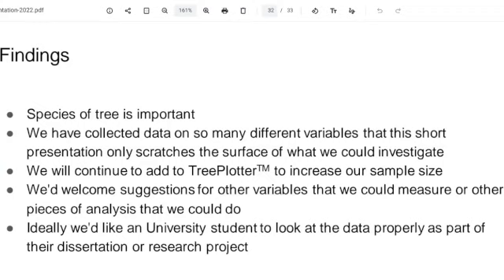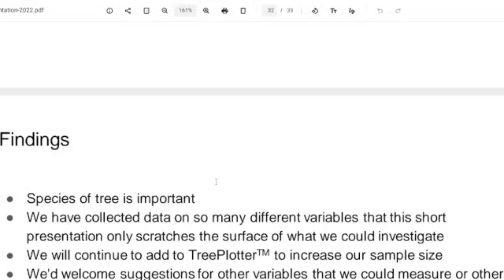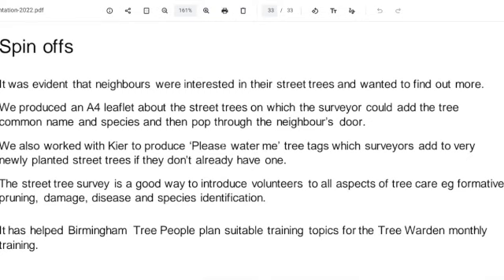We're hoping to get a university student or somebody keen on statistics and trees to do a deeper dive on all the statistics — we've got a lot of data there. At the moment we've done this interim report, but there could be a lot more. I'm not going to suggest a PhD — but possibly a PhD if you went really into it.